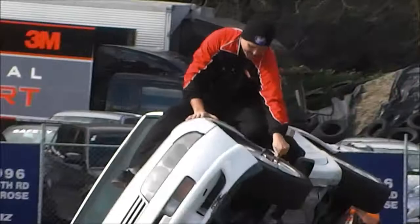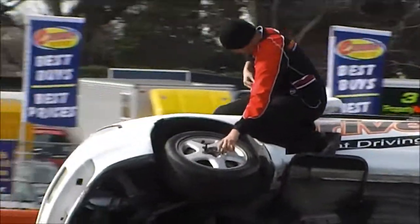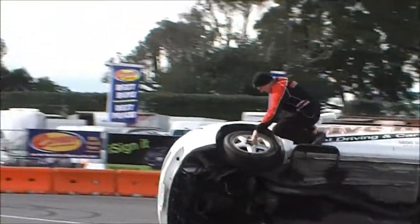You've got a flat tyre? Yeah, so we're going to change the wheel while it's in the air.